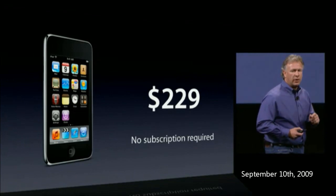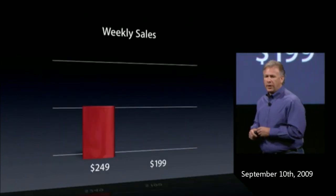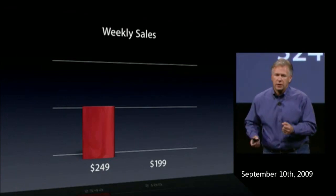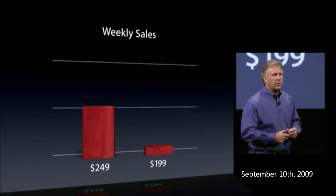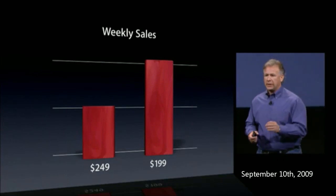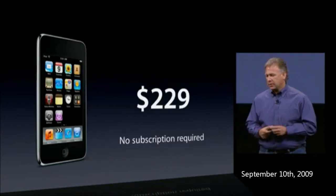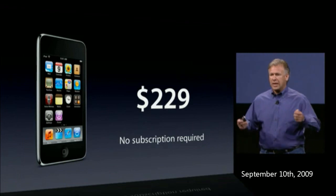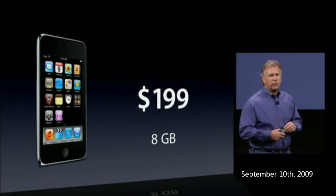We learned something really important a few years back in the iPod business. We had our most affordable and best-selling music player, the iPod Mini, selling for $249. We asked the engineering team to work really hard to get the cost down so we could bring it to market at $199. When we did, something incredible happened — the sales doubled. We learned that day: $199 is a magic price point in the iPod market.